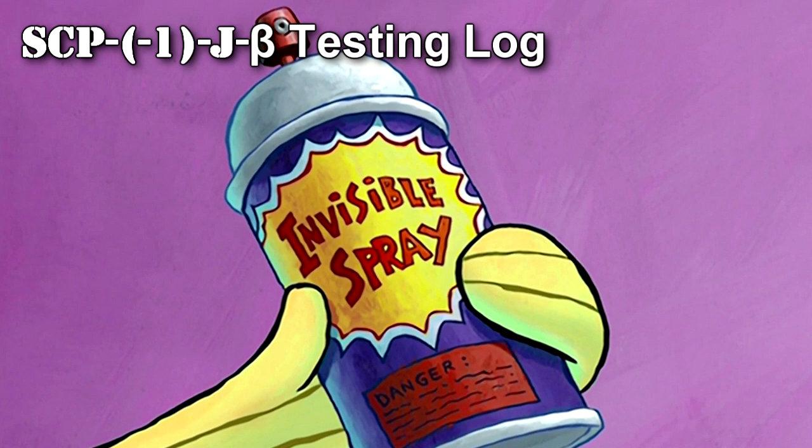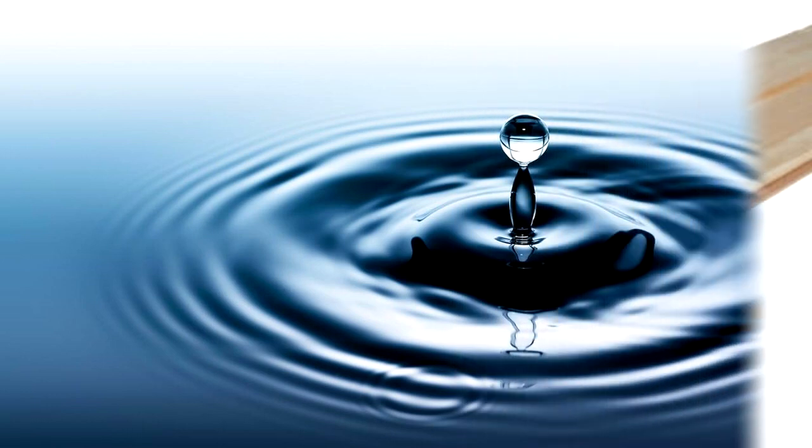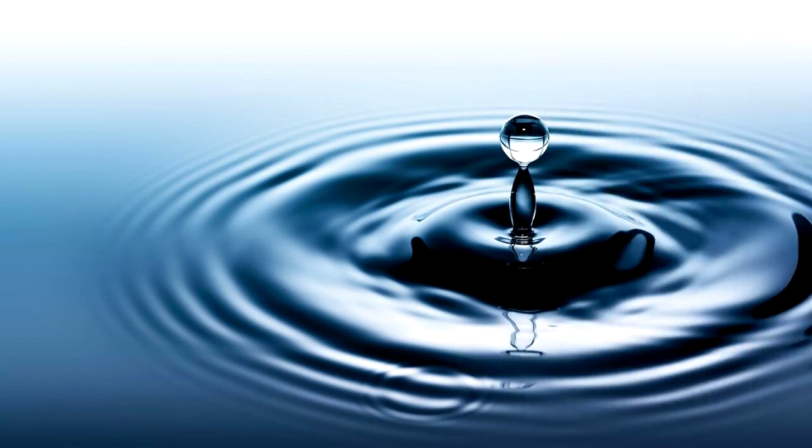SCP-1-J-Beta Testing Log. Test: The SCP-1-J-Beta substance is to be applied to a wooden plank. Result: Wooden plank became invisible. Wooden plank incinerated, due to being a tripping hazard.